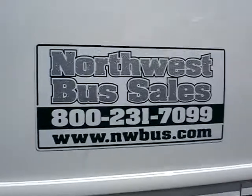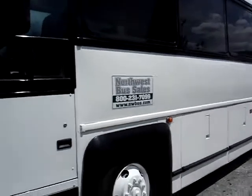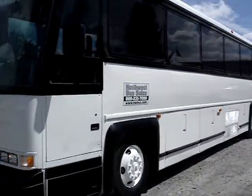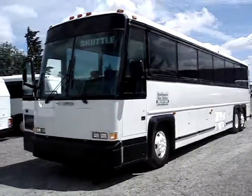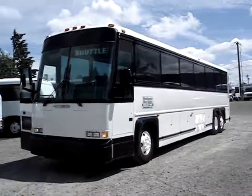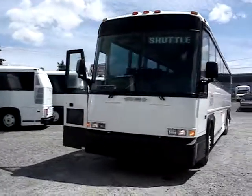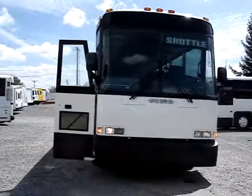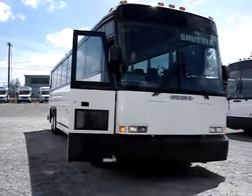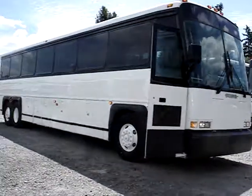Hello, this is Lane from Northwest Bus Sales. I'd like to give you a video tour of a 1994 MCI-102D3. It's a 40-foot coach that accommodates 47 passengers. The bus is powered by the Detroit Series 60 turbocharged diesel engine, paired with the Allison B500 six-speed automatic transmission.